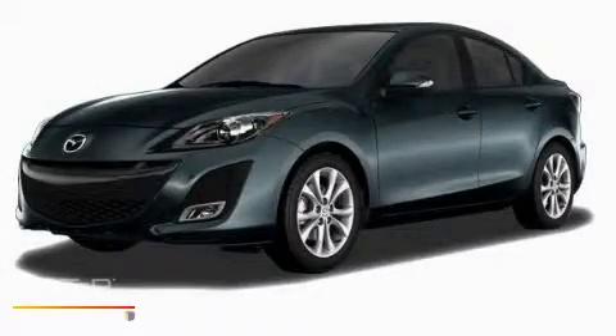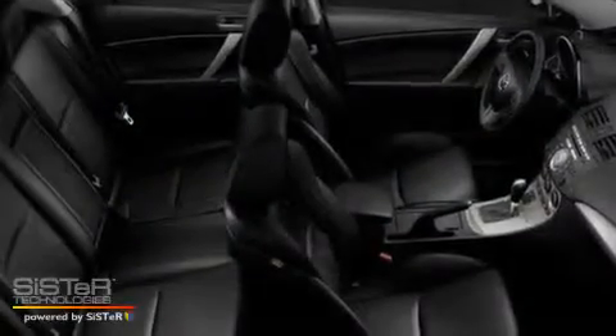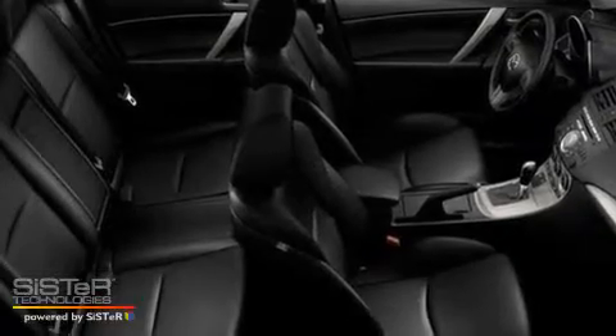This is a brand new 2010 Mazda 3. It has a 2.0 liter 4-cylinder engine and a 5-speed automatic transmission.